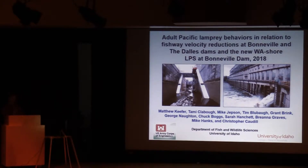As Ricardo said, this talk is more specific about behaviors related to a couple of things that were changed both operationally and structurally at Bonneville Dam with the intent to benefit lamprey passage.